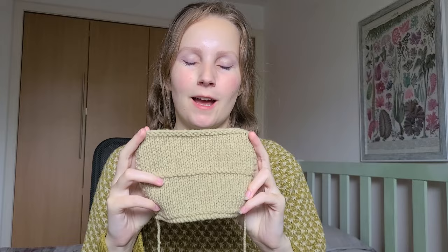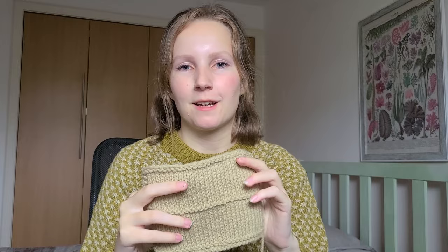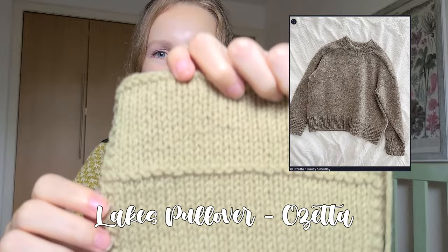Moving on to works in progress. Sorry if my voice is a bit nasally — I have allergies, but we just have to do with what we have. The first WIP you haven't seen. Here's a swatch in Knitting for Olive Heavy Merino in Fennel Seed — I'm really happy to be joining the hype around this shade and brand. It's for the Lakes Pullover by Ozetta.